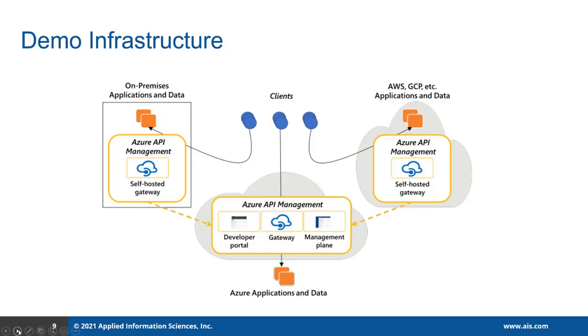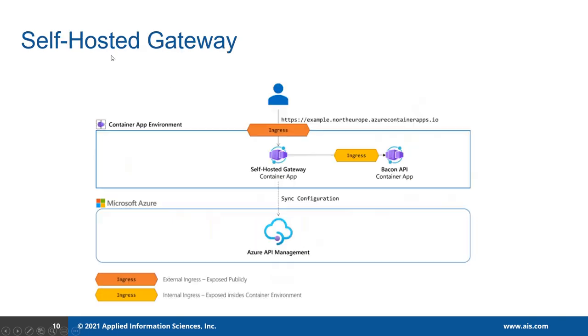Now let's talk about the demo. The demo infrastructure consists of one on-premises environment where one of my backend services is deployed. I've also used Google Cloud to deploy my API and the self-hosted gateway, and here is the Azure API management that I use to configure the self-hosted gateway. Whenever the client sends a request to this self-hosted gateway endpoint, it first validates all the flow control of the request. The configuration is a one-way sync from Azure API management to the self-hosted gateway.